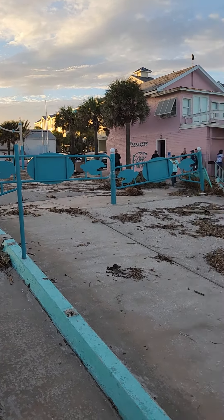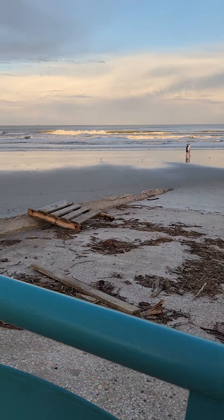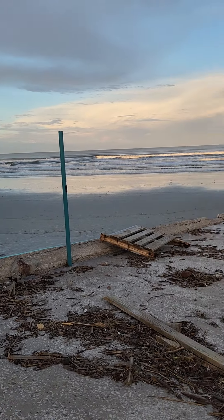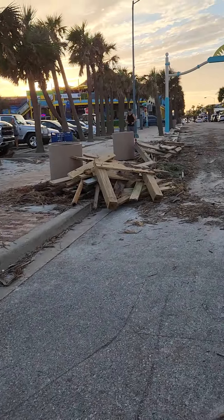And here we go, looking down Flagler Avenue. Looks like stores are open, restaurants are open, which is amazing. Beach doesn't look too bad. This is amazing.